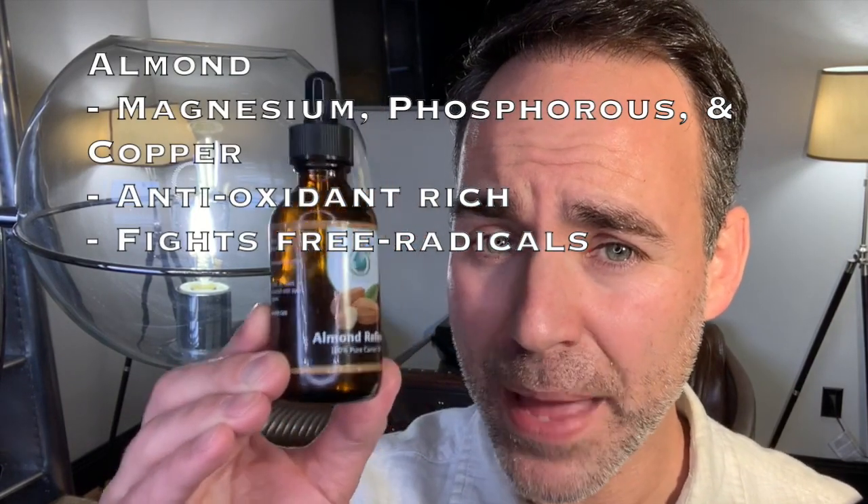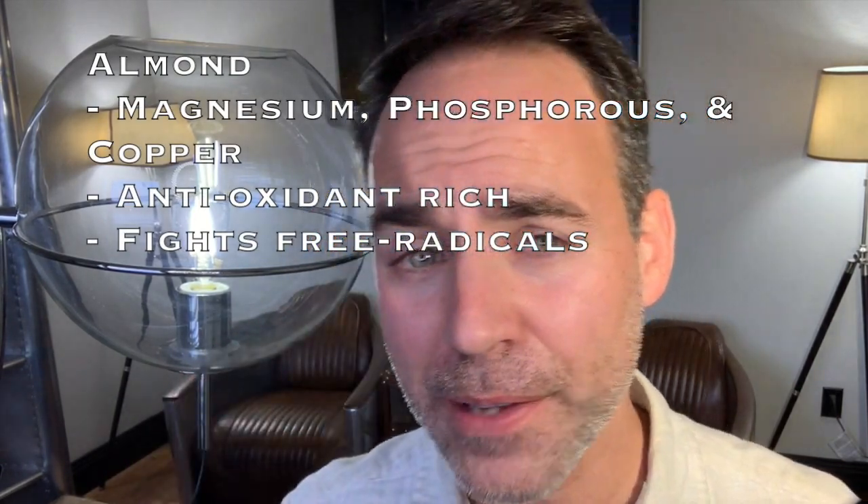Next we have almond oil, which is a great source of magnesium, phosphorus, and copper. It is antioxidant-rich and known for its free-radical-fighting capabilities. Jade Bloom's almond oil is great for cooking, cleansing hair follicles, or even improving your skin tone.